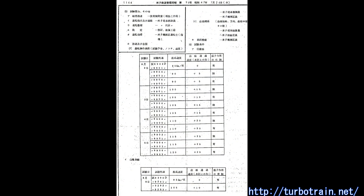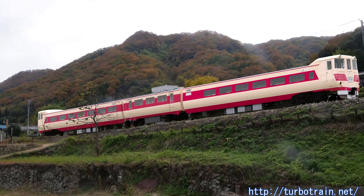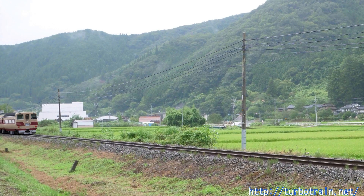Full-scale high-speed running tests using the tilt system also began on the Hakubi line and the Sanao main line. High noise during startup remained an issue, and since the wind deflectors themselves had no sound-proofing function, there was no noise reduction effect.